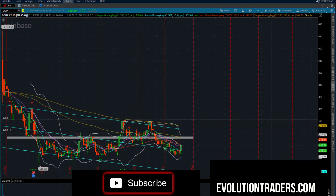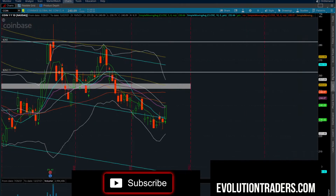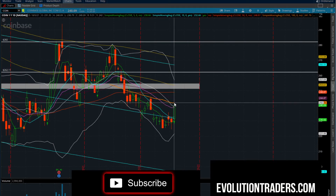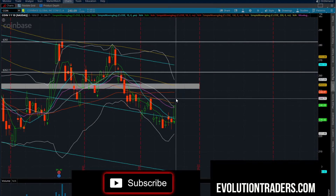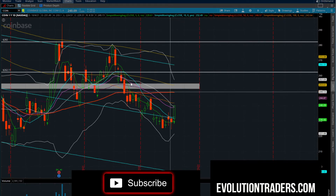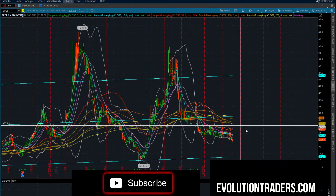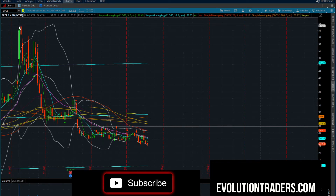Looking at Coinbase (COIN) — coming into a little bit of supply here at $242. COIN really needs to get over that level. You'll have an area of opportunity to scalp over $242.20, potentially two to three points to $244.70. But look for an area of rejection here — any close over $245 has room to $248.